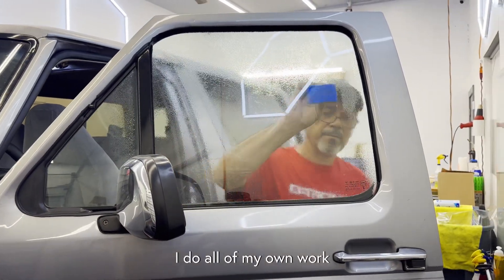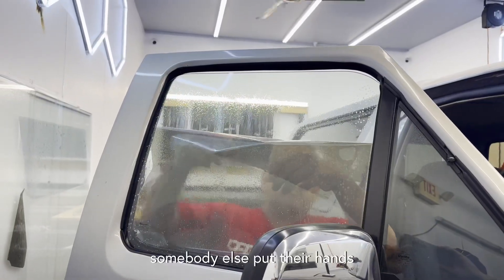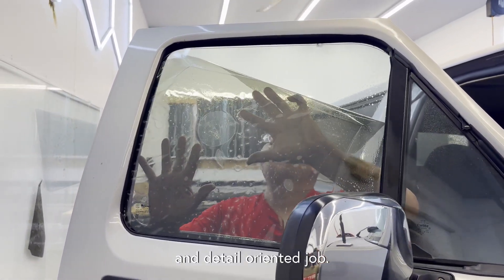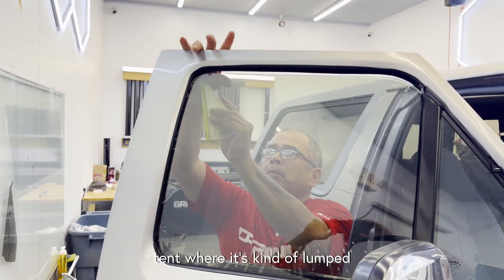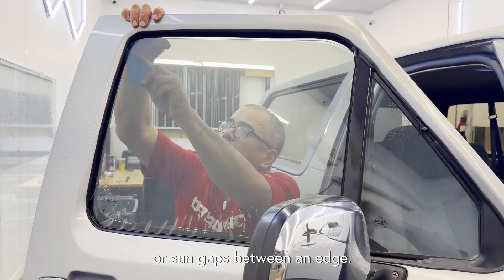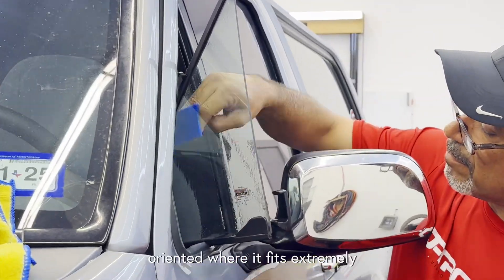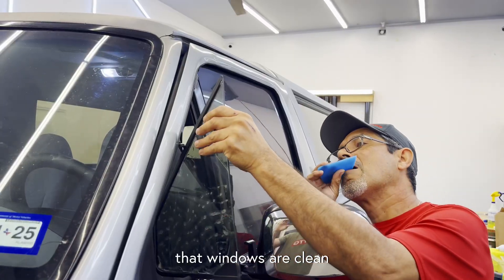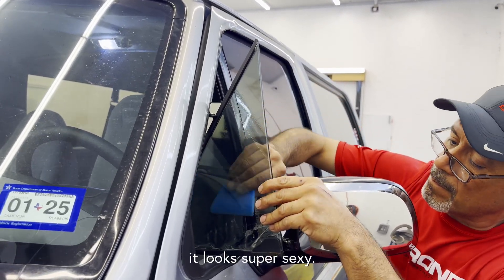If you guys have been watching my channel, I do all of my own work because I'm very meticulous about things — how they're installed, how they're going to look and perform. When I let somebody else put their hands on my vehicles, it's because I don't feel like doing that specific skill set. Tint is one of those things — it's a very tedious and detail-oriented job. If it's not done correctly you'll have air bubbles, trash inside the tint, air gaps or sun gaps between an edge. These guys are super detail-oriented, making sure windows are clean and prepped correctly so there are no bubbles or trash.